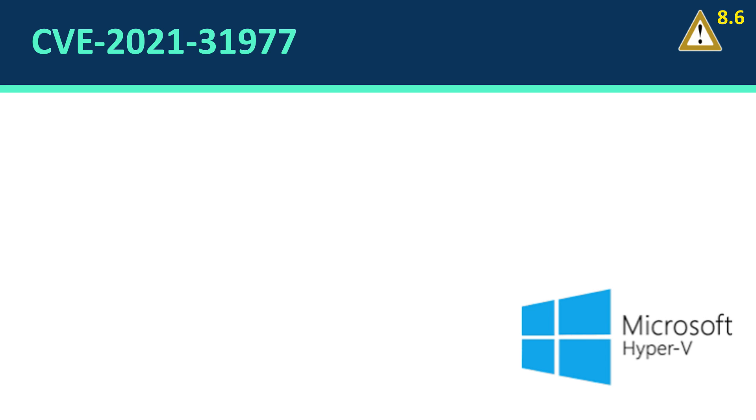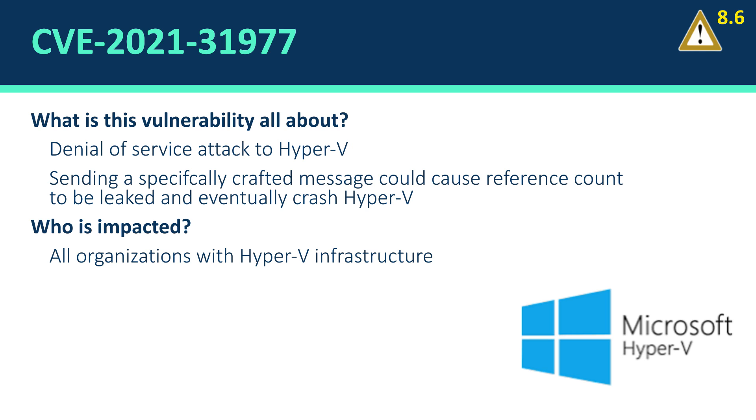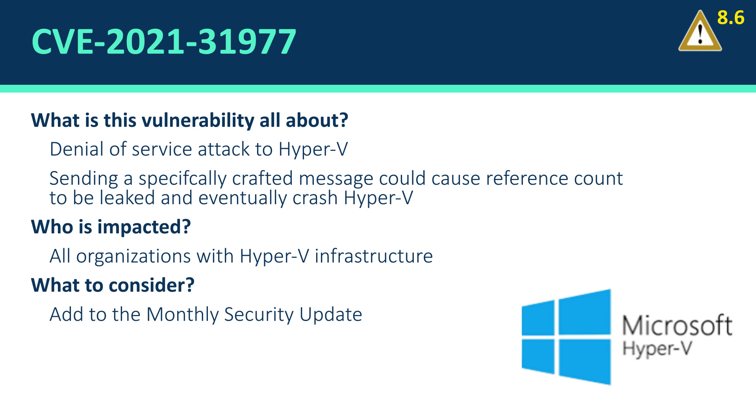The second vulnerability is about Hyper-V. We also saw a major vulnerability the previous month, so this is another one that Microsoft fixed. This is also an important vulnerability with a score of 8.6. It is about denial of service — an attacker can send a specially crafted message from the network that will cause a reference count to be leaked, eventually causing Hyper-V to crash and requiring a restart of the Hyper-V infrastructure. All organizations with Hyper-V infrastructure are exposed to this vulnerability, and it is part of the monthly security update.